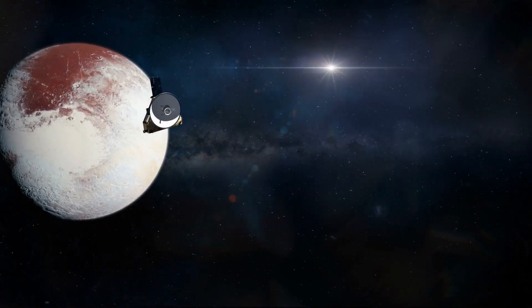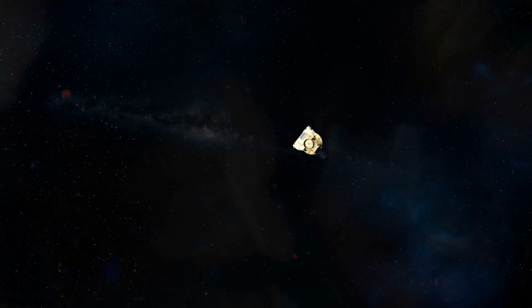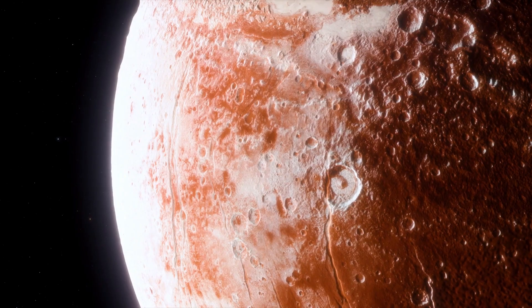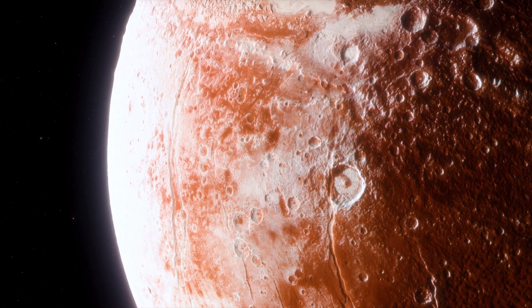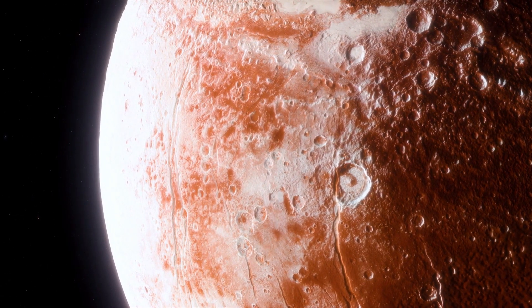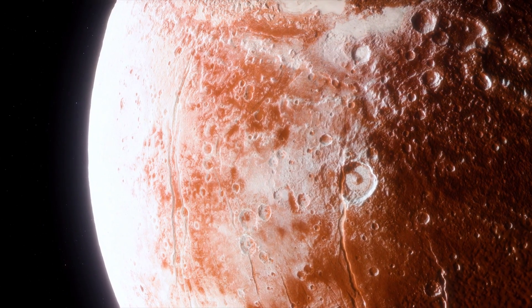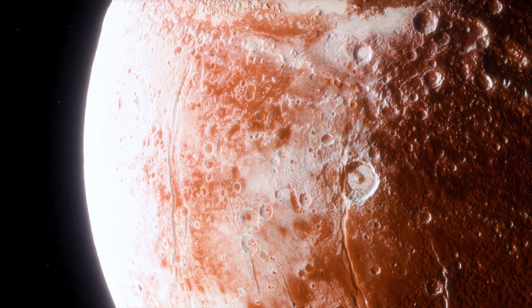The flyby revealed Pluto and its largest moon, Charon, in stunning detail. New Horizons unveiled a diverse landscape on Pluto, including a heart-shaped region made of nitrogen ice, as well as mountains and glaciers. It even found evidence of a thin atmosphere. But New Horizons didn't stop at Pluto — it continued its journey into the Kuiper Belt, a region beyond Neptune filled with icy bodies and remnants from the early solar system.